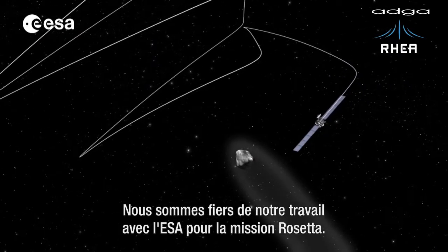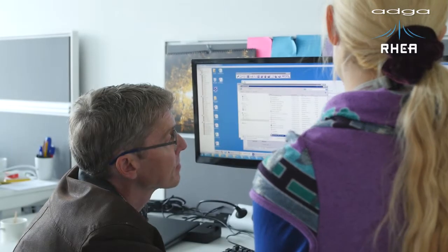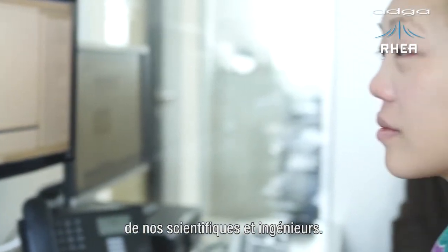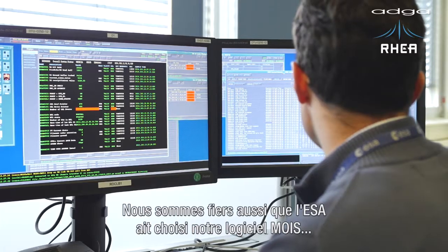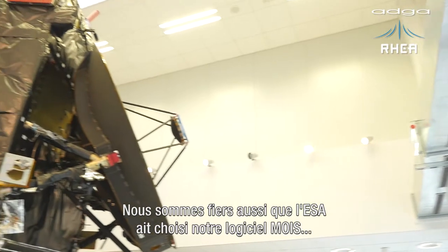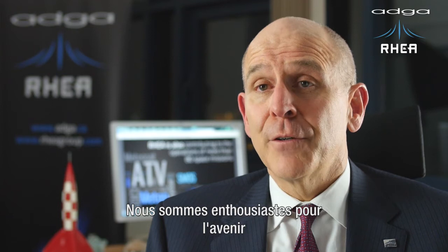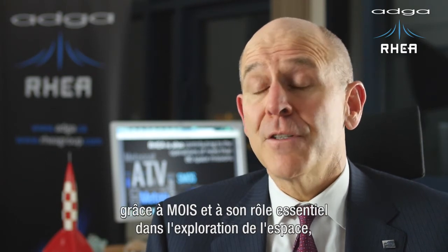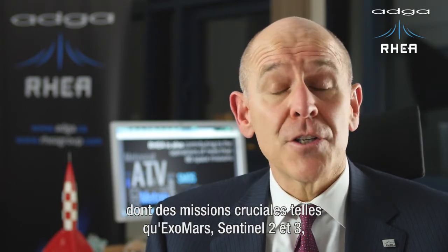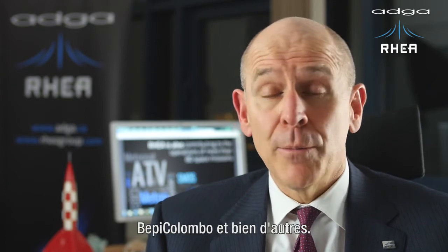We take pride in the work we are doing with the European Space Agency for the Rosetta mission. We are especially proud of the knowledge and the expertise displayed by our scientists and engineers. We are also very proud that the European Space Agency elected to use our MOIS software for the Rosetta mission. We are very excited for the future, having MOIS continue its vital role in space exploration, namely supporting critical missions like ExoMars, Sentinel-2 and 3, BepiColombo and many more.